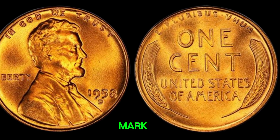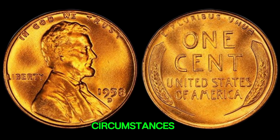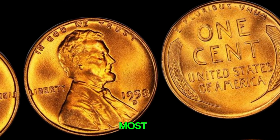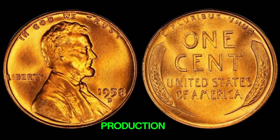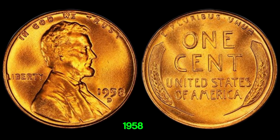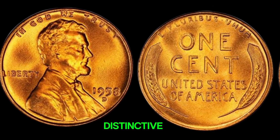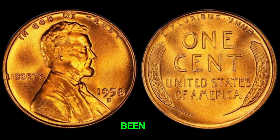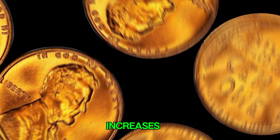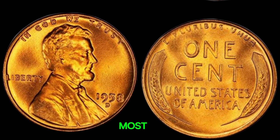The D mint mark indicates the 1958 penny was produced at the Denver Mint. What truly sets this coin apart is its rarity and the mysterious circumstances surrounding its production. Error coins are some of the most sought-after items in coin collecting — these anomalies can occur due to mis-strikes, double dies, or other production mistakes. The 1958D penny in question is believed to be a double die obverse, meaning the front of the coin was struck twice, creating a distinctive doubled image. This particular coin was discovered by a sharp-eyed collector and authenticated by experts. It's believed that only a few of these coins exist, which dramatically increases their value. In recent years, such a coin was valued at over a million dollars at auction, making it one of the most valuable pennies in the world.